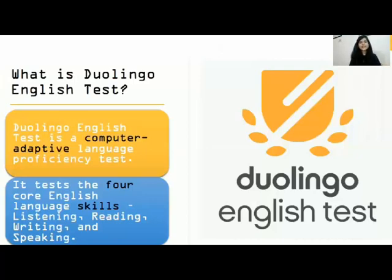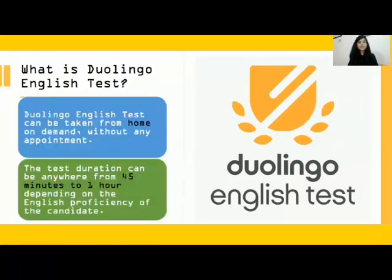This test is entirely computer-based and they are testing you based on four skills: writing, reading, speaking, and listening. You can take the test whenever you like from your home itself — you don't need an appointment for this. The duration of the test could be 45 minutes to an hour, and it totally depends on the proficiency level of the candidate.